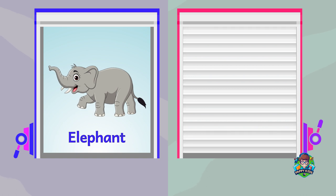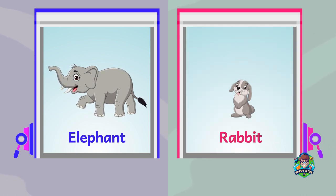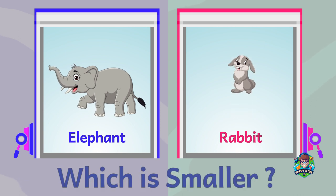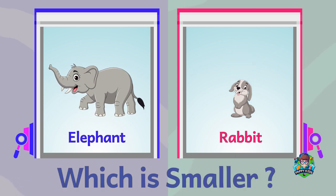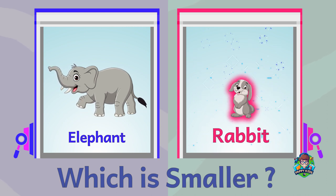An elephant. A rabbit. Which is smaller? Rabbit is smaller.